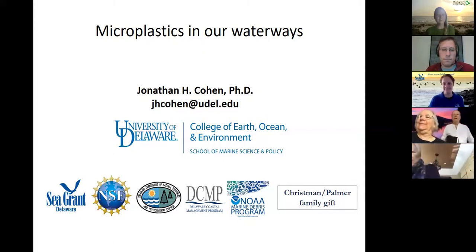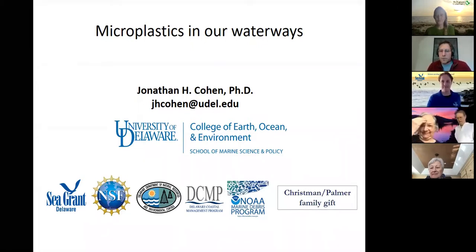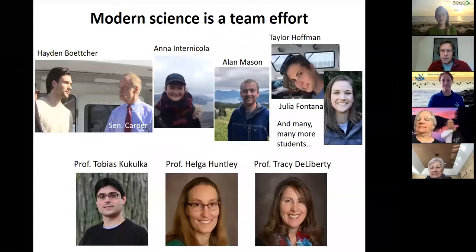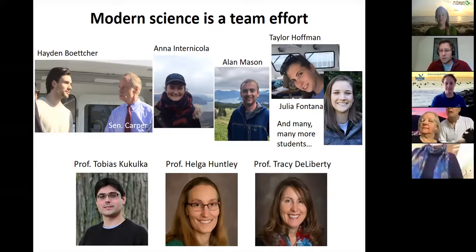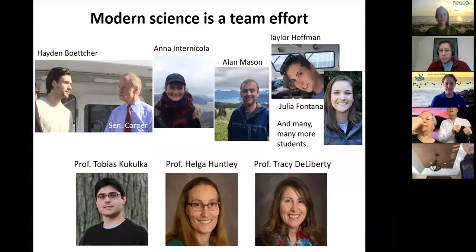Good morning, John and Kate. I'm John Cohen from the University of Delaware, and I'll lead off the remarks this morning. Modern science is really a team effort, so I'm here talking, but what I'll talk about is the work of many, many people. We are thankful for the support that we get from the state funding agencies, private funding agencies, and the federal government. Senator Carper has been involved and helpful with what we've been doing.